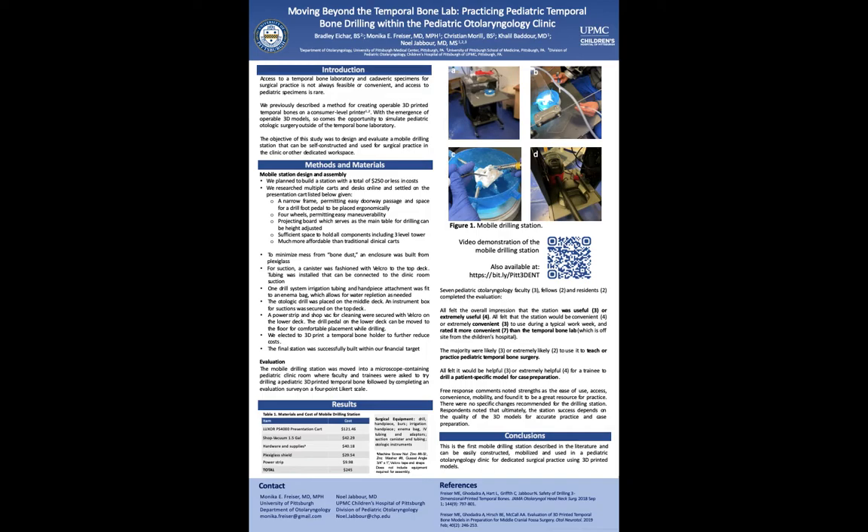All felt it would be helpful or extremely helpful for a trainee to drill a patient-specific model for case preparation. Free-response comments noted strengths of ease of use, access, convenience, and mobility, and found it a great resource for practice. There were no specific changes recommended for the drilling station. Respondents noted that ultimately the station's success depends on the quality of the 3D printed models for accurate practice and case preparation.